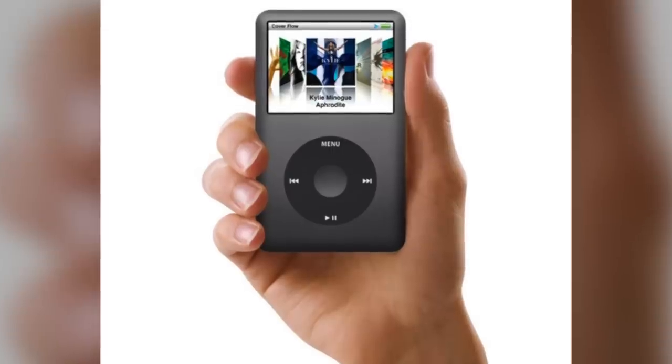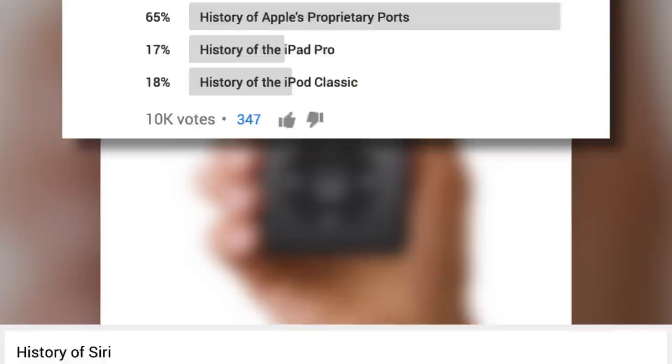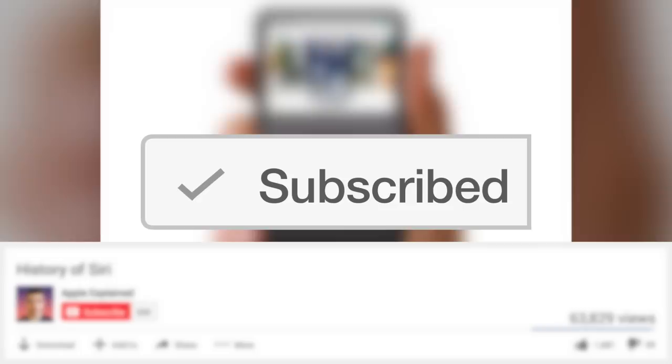Hey guys, it's Greg with Apple Explained, and today we're going to explore the history of the iPod Classic. This topic was the second place winner of last week's voting poll, and if you didn't get to vote, make sure you're subscribed. That way the voting polls will show up right in your activity feed and you can let me know which video you'd like to see next.